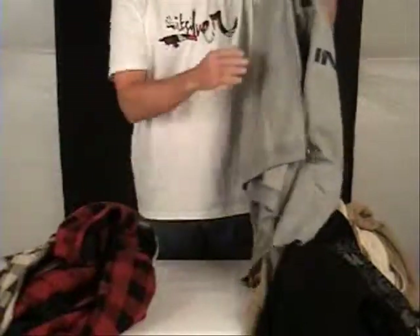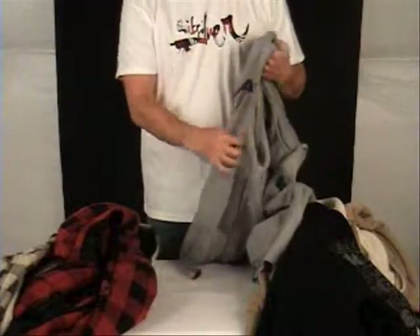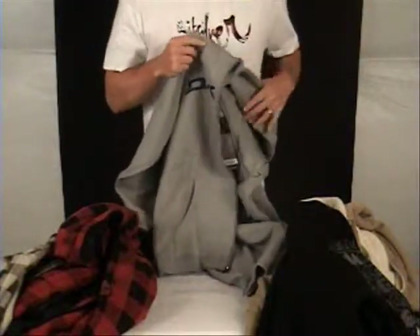Now if that's just too much for you — too warm or costs too much — we've got a huge selection of regular, non-insulated hoodies. They're warm, just as you'd expect. This is the Dakine Stencil Hoodie.